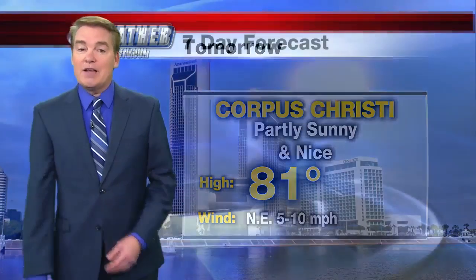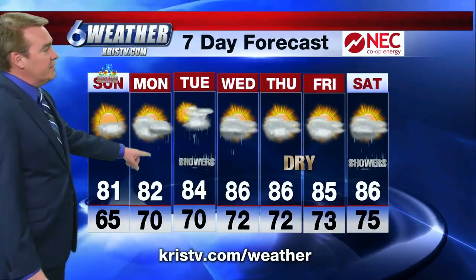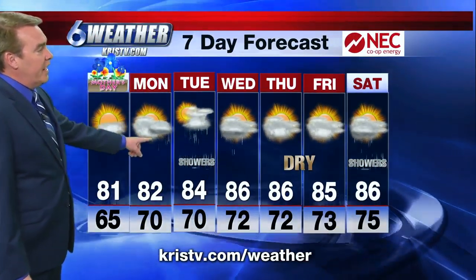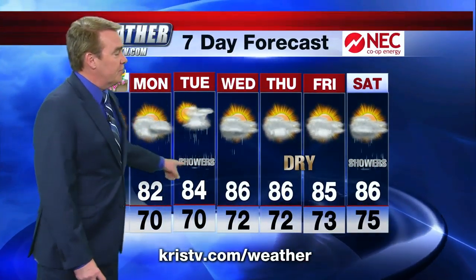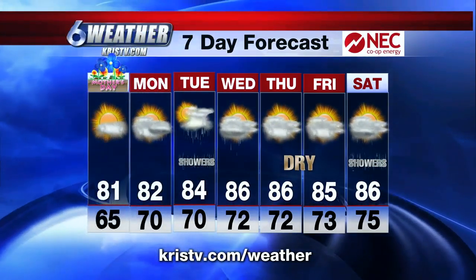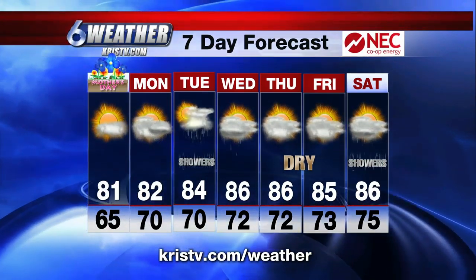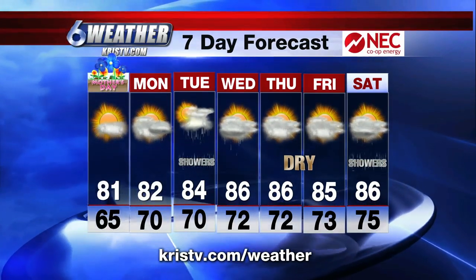Tomorrow will be very pleasant — partly sunny and nice, with a daytime high of 81. The seven-day forecast is brought to you by NEC Co-op Energy. Nice on your Mother's Day. Monday, maybe some isolated showers. Tuesday should be the focal point for rain. Dry conditions Thursday and Friday, then more rain returning next weekend. We have a lot more coming up with sports, and Jeff will tell us all about it in just a few minutes.